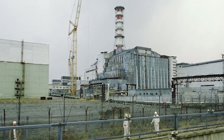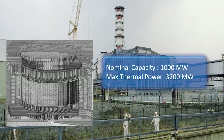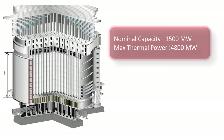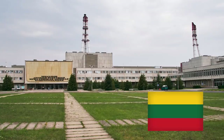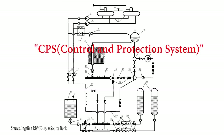The reactor used in Chernobyl reactor number 4 was the RBMK-1000. The 1000 in the name suggests a nominal capacity of 1000 MW of electrical power, with a maximum thermal power of 3200 MW. The RBMK-1500 is an even more powerful version with a nominal capacity of 1500 MW electrical and 4800 MW thermal — an example being the Ignalina power plant in Lithuania. Both reactors have nearly identical designs, with only a few differences mainly in the Control and Protection System, or CPS.